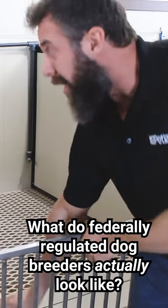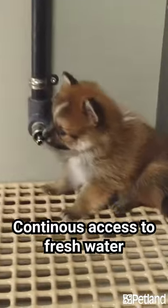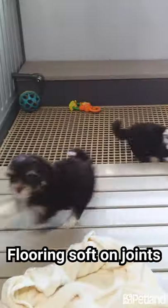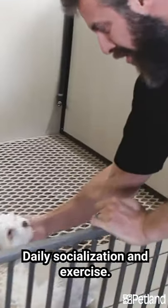This is what a real pet breeder's kennel looks like. They have dog door access to go outside to their story yards, continuous water, and soft tenderfoot flooring. Her food's right here, and she gets socialized daily.